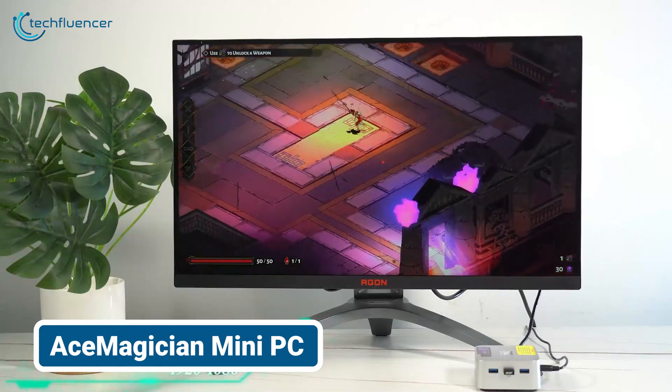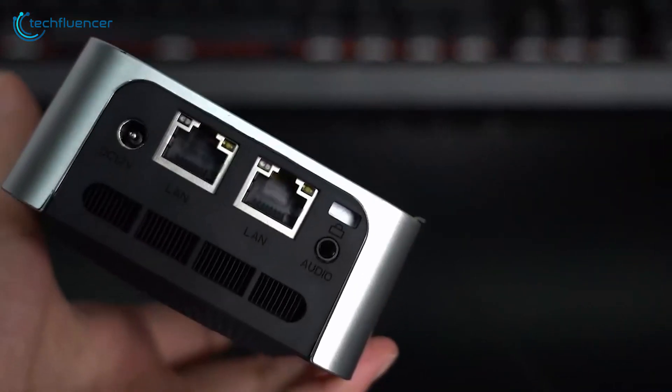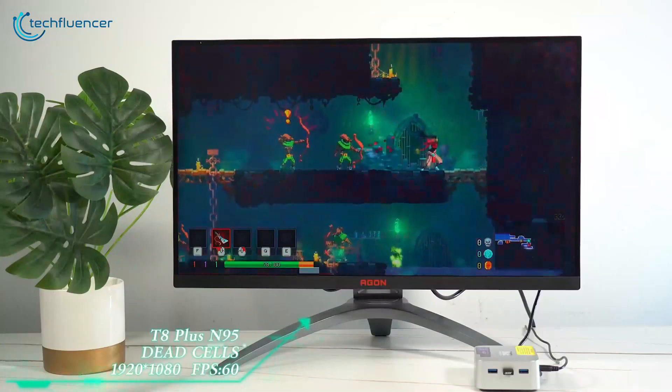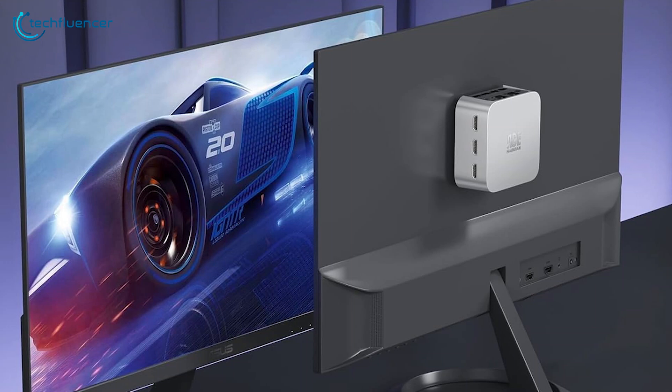First up, you've already seen us using the Ace Magician mini PC for quite a while now, and it still retains its position as a compact powerhouse that has a habit of shattering expectations. With a 45% smaller profile, the Ace Magician mini PC could effortlessly fit into any setup, be that office work or an outdoor setup, especially for the VESA bracket, which allowed for a comfortable and hassle-free mounting.